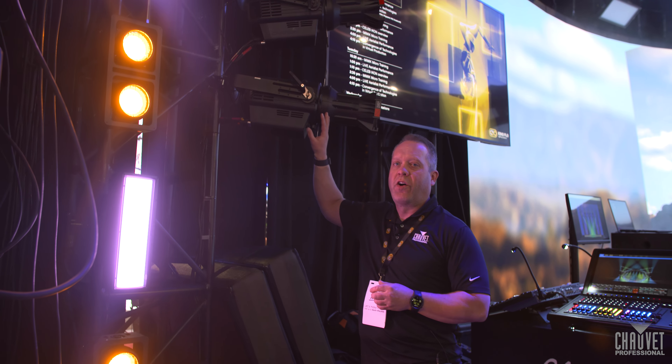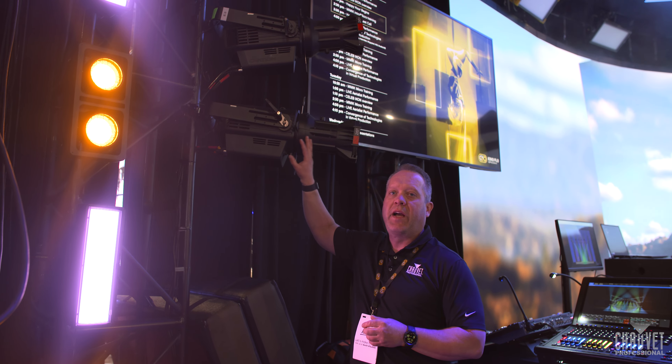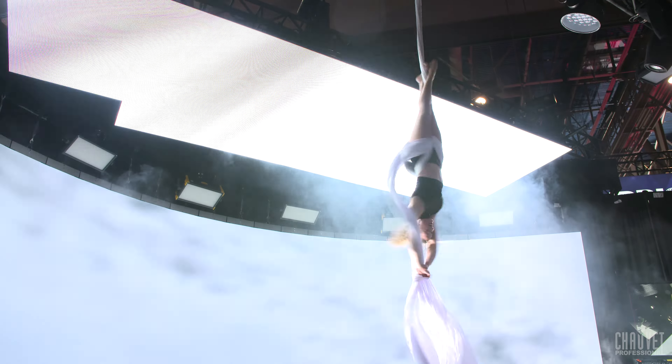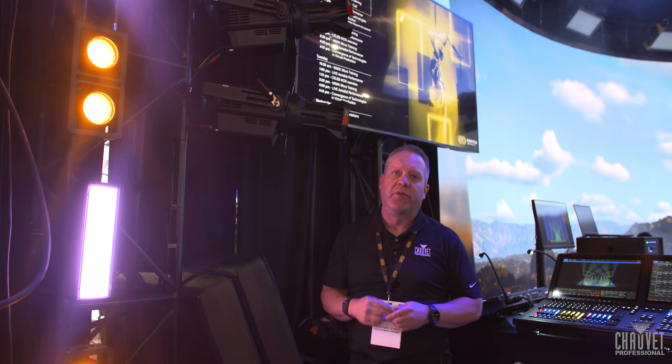We're also showcasing our Ovation Rev E3 IP — a great ellipsoidal that really does some nice highlighting of the Aerialist, as well as just other general applications.